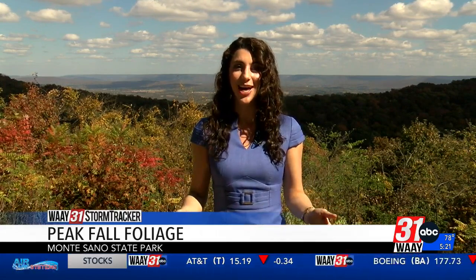November 1st is the peak for fall foliage in North Alabama and Southern Tennessee, and we're nearing that date. If you have any pictures from out and about of the beautiful leaves and colors of autumn, be sure to send them to us. We would love to see autumn through your eyes.